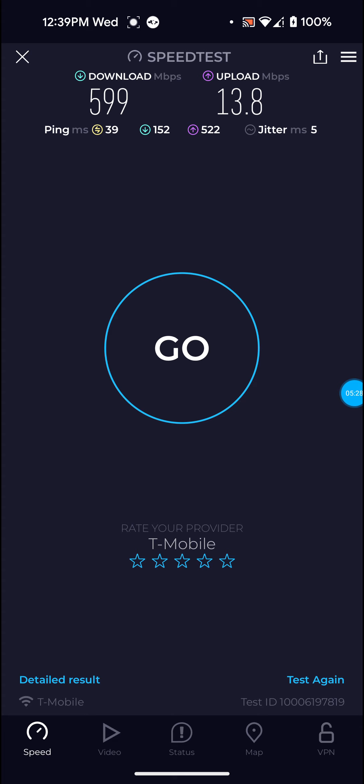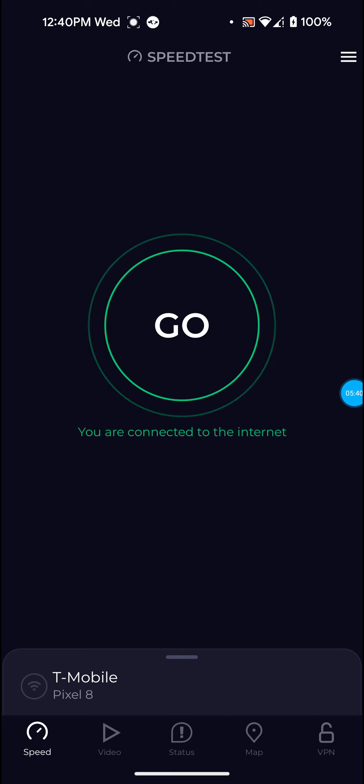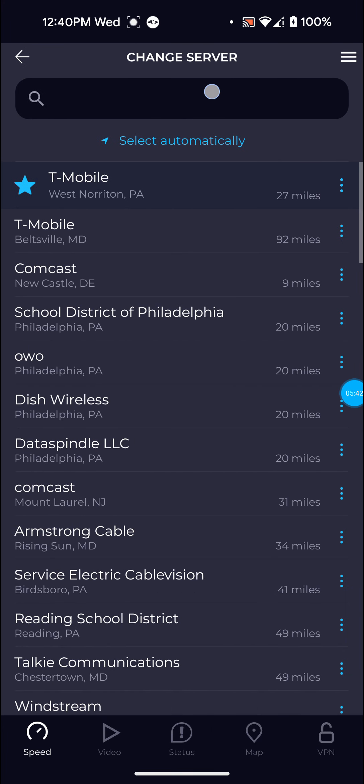This one's not bad on the download — 599, almost 600. Upload is 13.8 and ping is 39, which is a little high. I'm going to switch over to the Ashburn VA server now.